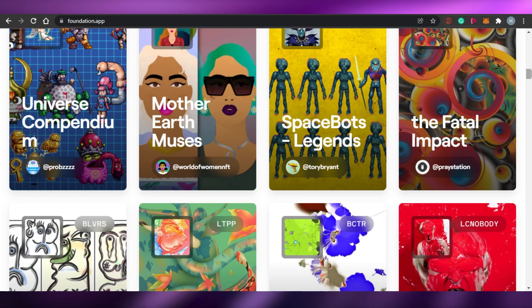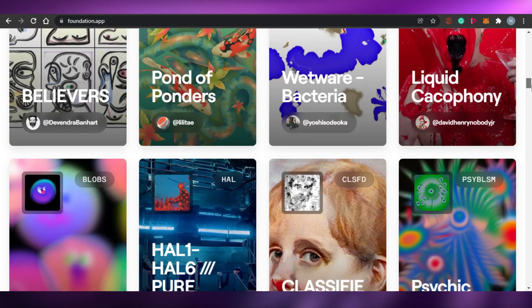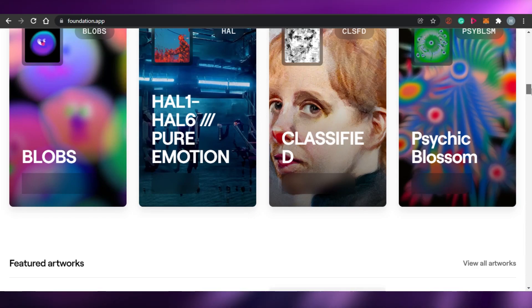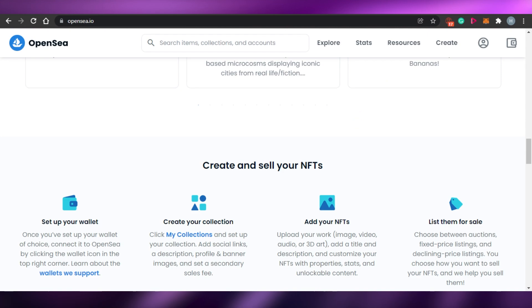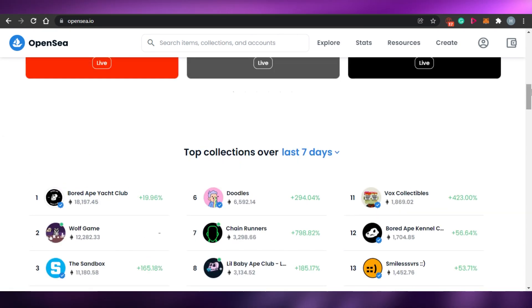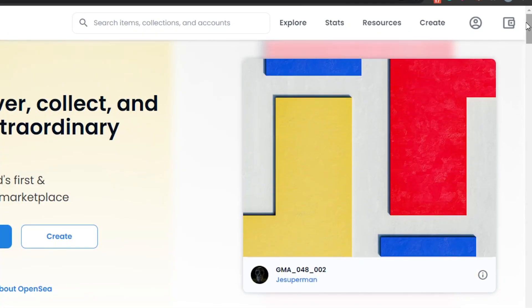I have noticed that on Foundation you will actually find art NFTs more than other types of NFTs. But on OpenSea, you can find any NFT — like anything under the sun can be found on OpenSea. So now let's look at how to connect your wallet with OpenSea and Foundation.